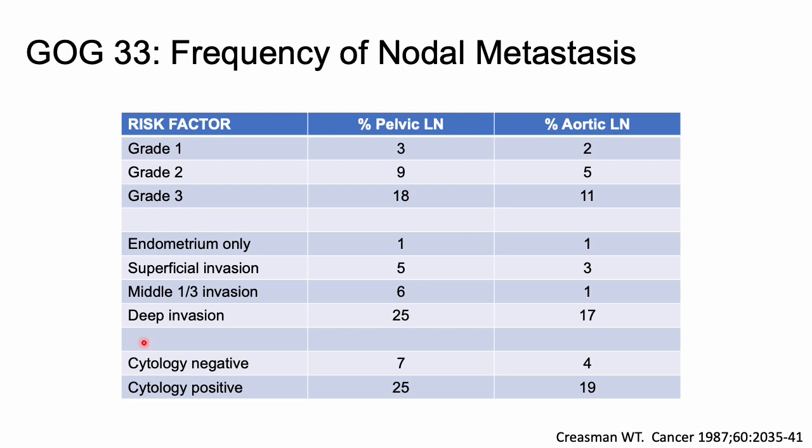I'll point out the risk factors and the percentage of pelvic and periaortic lymph node mets. Breaking it down by grade, with increasing grade you see increasing pelvic and periaortic lymph node mets. The same trend holds for myometrial invasion — superficial, middle, and deep — where increasing invasion corresponds to increasing lymph node mets. I want you to specifically remember grade and myometrial invasion, as you may have heard these used to talk about treatment.